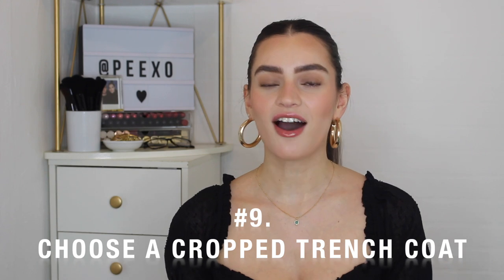Styling tip number nine is to choose a cropped trench coat. These aren't as popular as the classic style, but I wanted to share that there are other options, and so far this spring I've already seen quite a few people styling the cropped trench coat — I have a feeling it's going to be quite big this season. For outfit number one, I've got on a white t-shirt and high-waisted blue denim jeans with my red shoes, and rather than pairing it with a long-line trench coat, I've paired it with a more cropped one — which I think gives the same effect and still looks really chic.